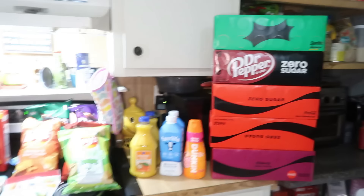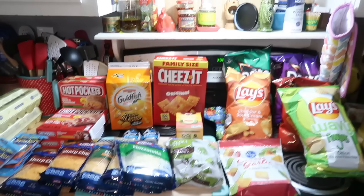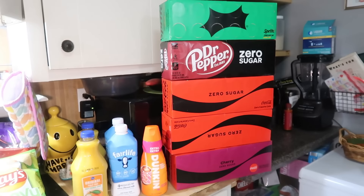Let me know down below how much a 12-pack usually costs if you regularly buy soda, because I think that that is expensive but still a good deal. That is going to be it for today's grocery haul. I hope you all have a great rest of your week, and I will see you all in the next one. Bye!